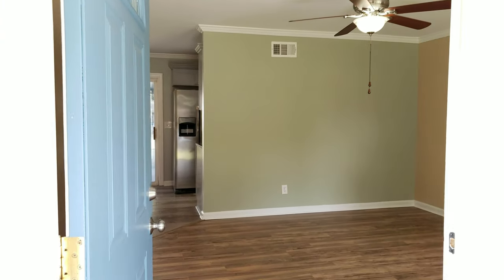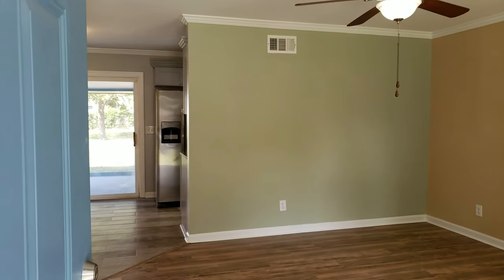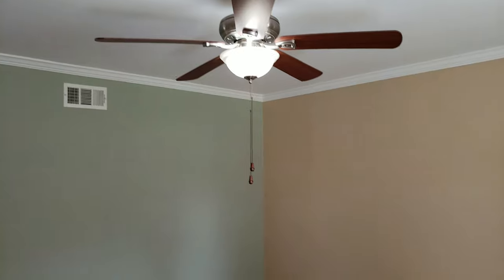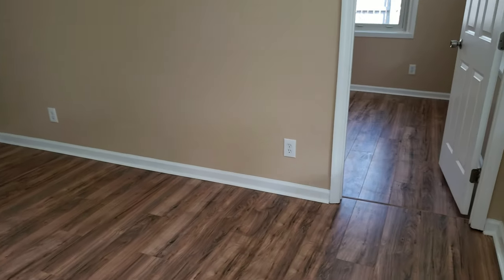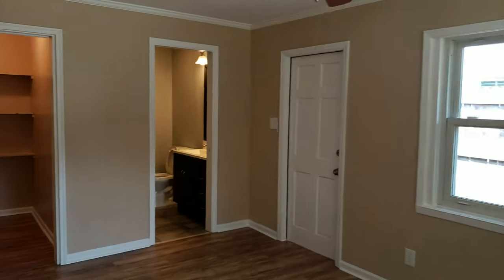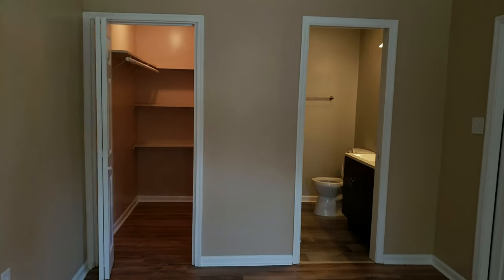The guys that redo these houses do a phenomenal job. Everything is new — new ceiling fans, new floors. This is the master bedroom with a big walk-in closet, and there's a full bathroom back there.